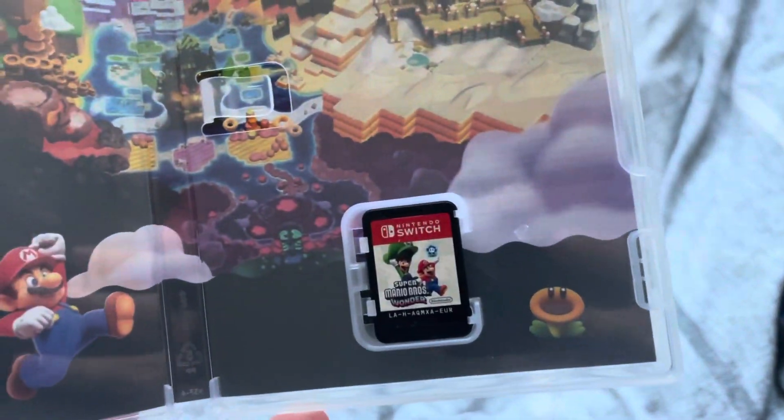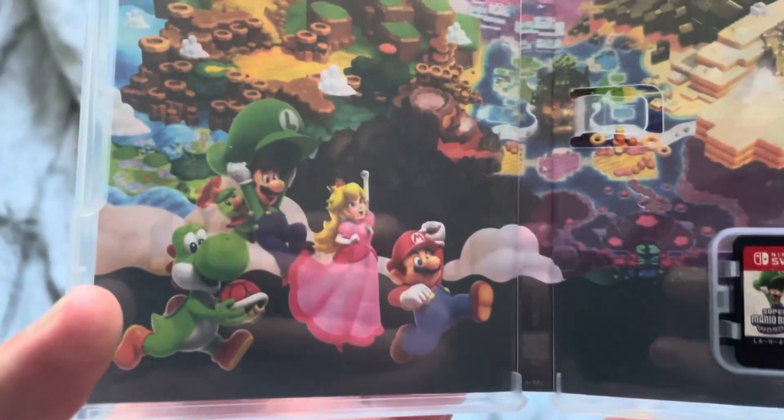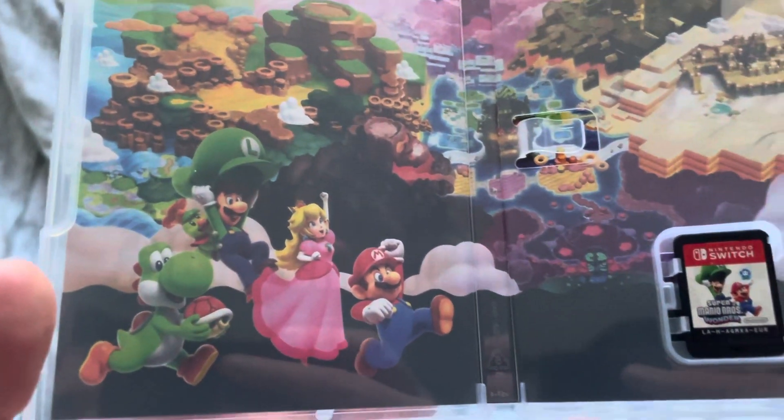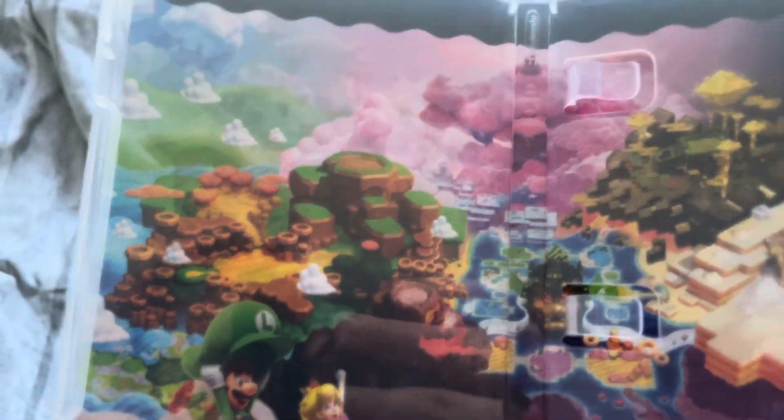Here is the game cartridge, and inside we have a picture of Yoshi, Luigi, Princess Peach, and Mario, as well as a picture of the world map.